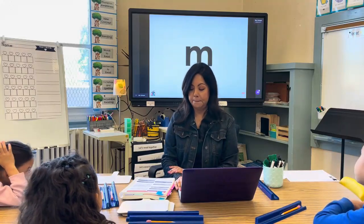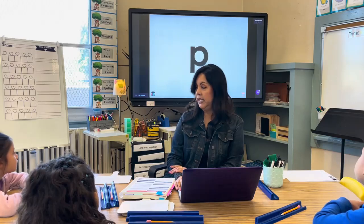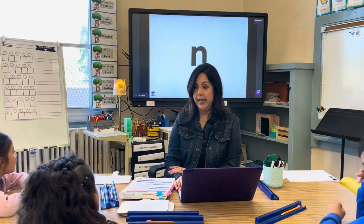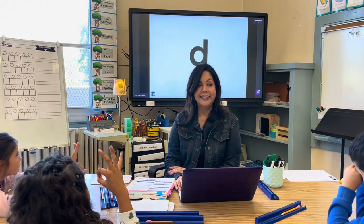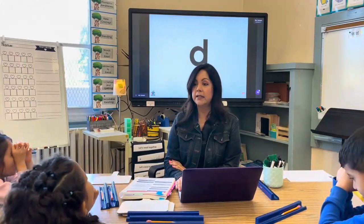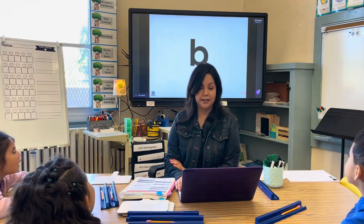M spells /m/. S spells /s/. T spells /t/. T spells /t/. And I like how some of you had to use our strategy — that's okay, it helps you remember: is it a D or is it a B? So which one is this? D. Let's say it: D spells /d/. Next one: C spells /k/. G spells /g/.